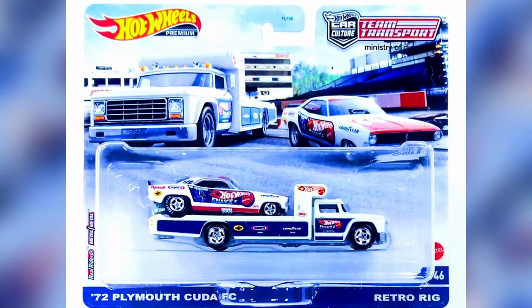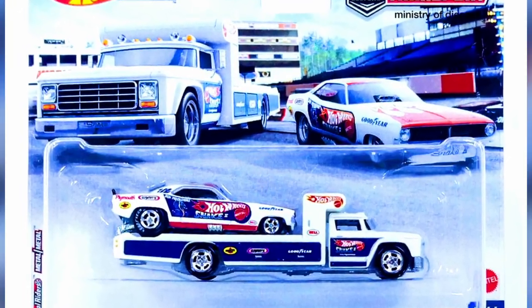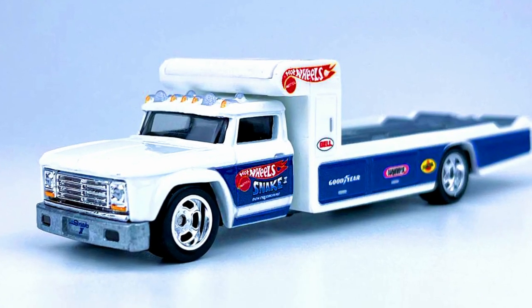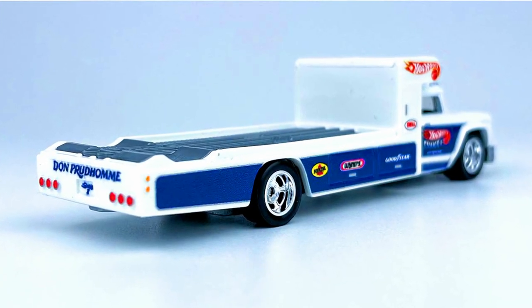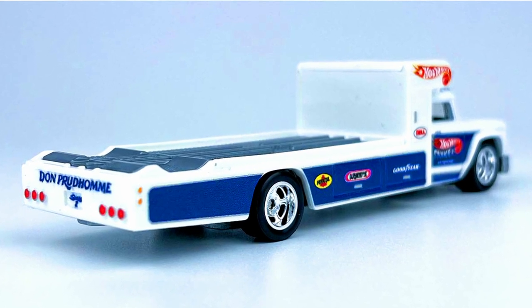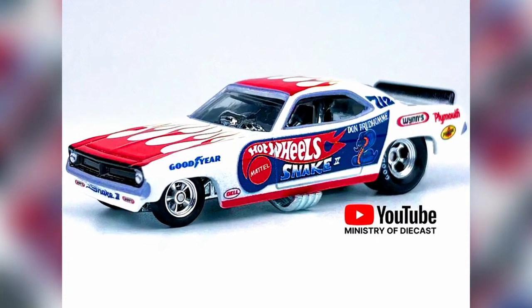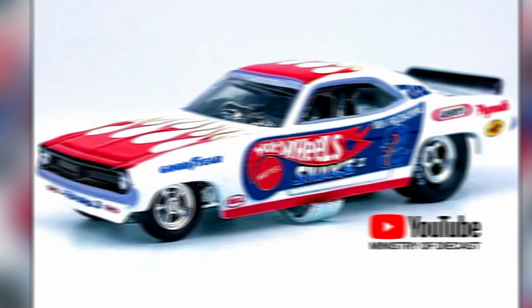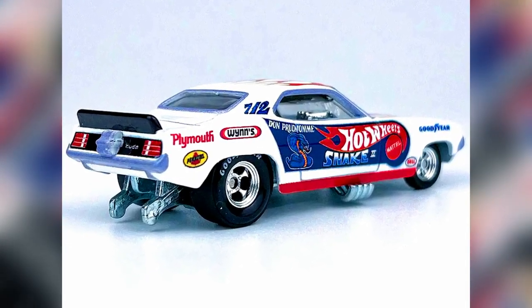The third set truck is a Retro Rig, with wide body, silver base, small cabin, a rare flatbed, chrome rims, and some Hot Wheels initials on sides. The car with the truck is a 1972 Plymouth Cuda with great detailing — small wheels at front, big wheels on back, good lettering on wheels, exhaust pipes popping out from under the base, and some great decals.